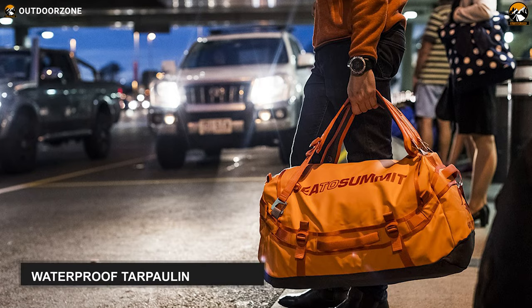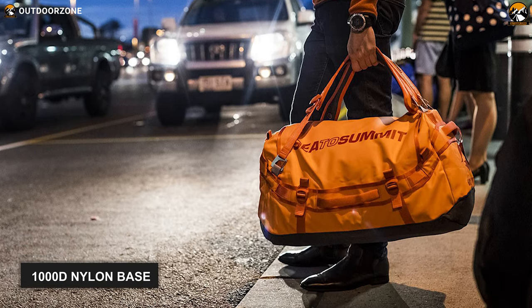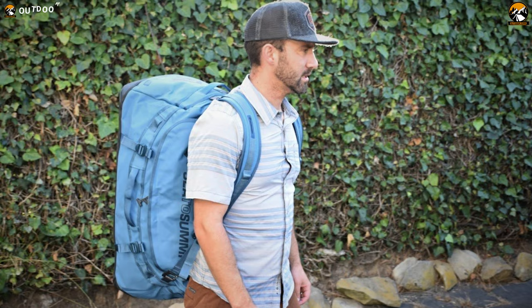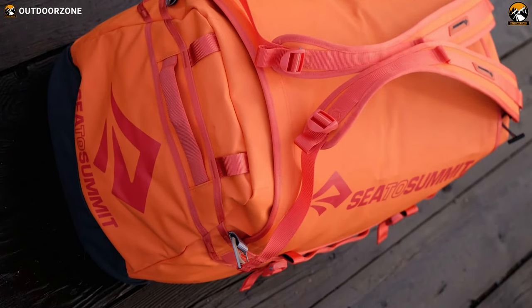Made of heavy-duty materials, including waterproof tarpaulin laminate, 1000D nylon base, and custom steel-gated hook, it will last for an extended period and accomplish many adventures along with you. It comes with a massive 90L capacity for all your outdoor gear.